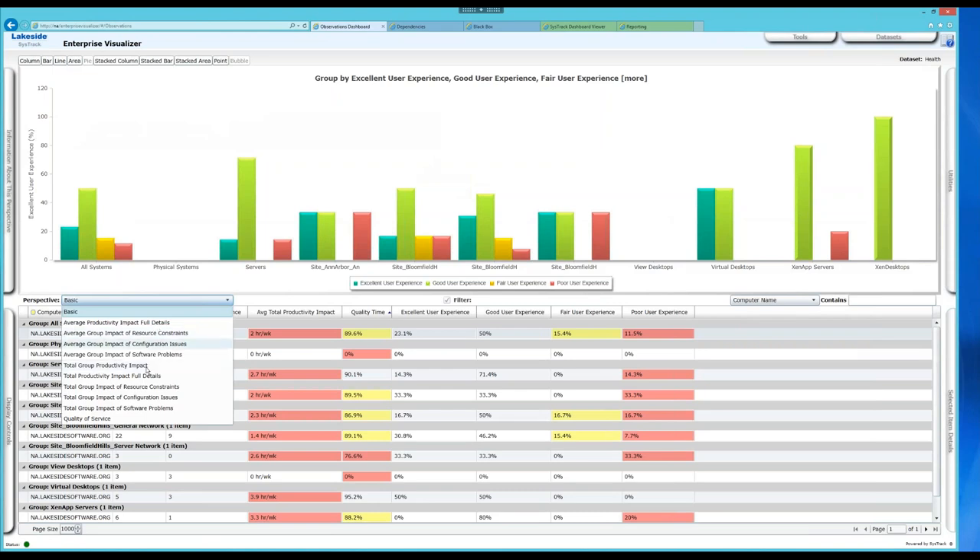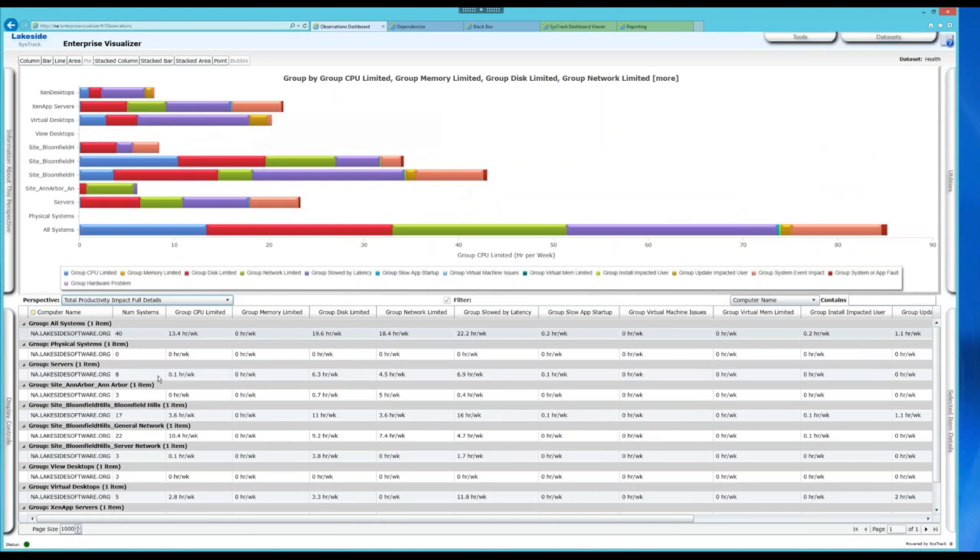I'm going to change my perspective by selecting 'total productivity impact full details.' On the horizontal axis we see the number of hours per week that systems in aggregate are resource constrained, color-coded to show where problems lie. CPU-limited is shown in blue, storage and disk limitations in red, and then network, latency, system events, software updates, and other categories are also represented.